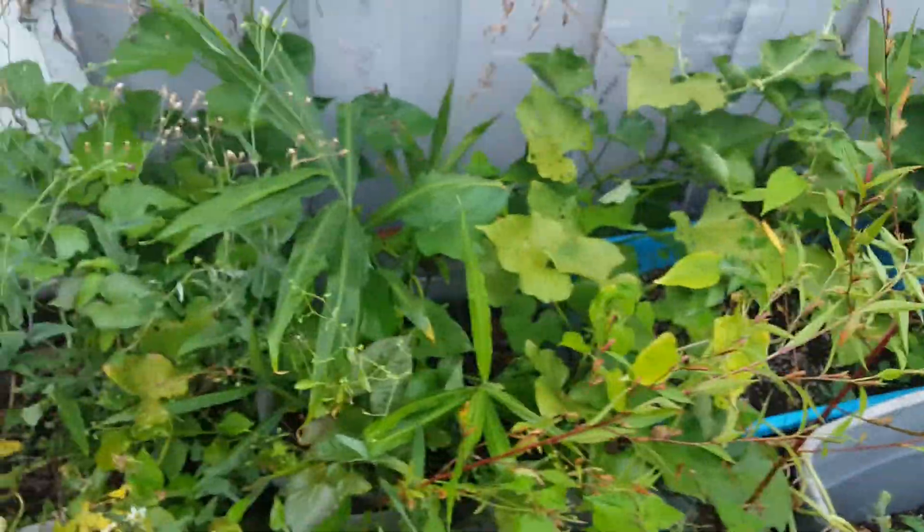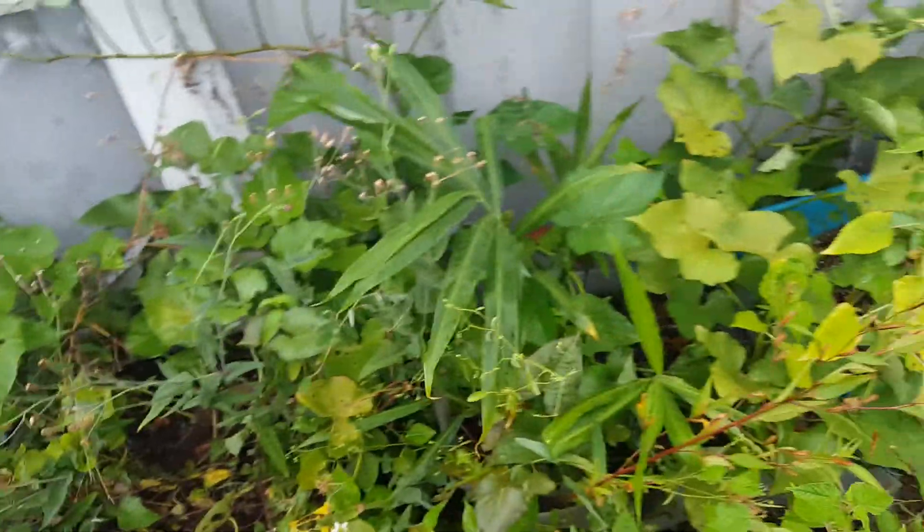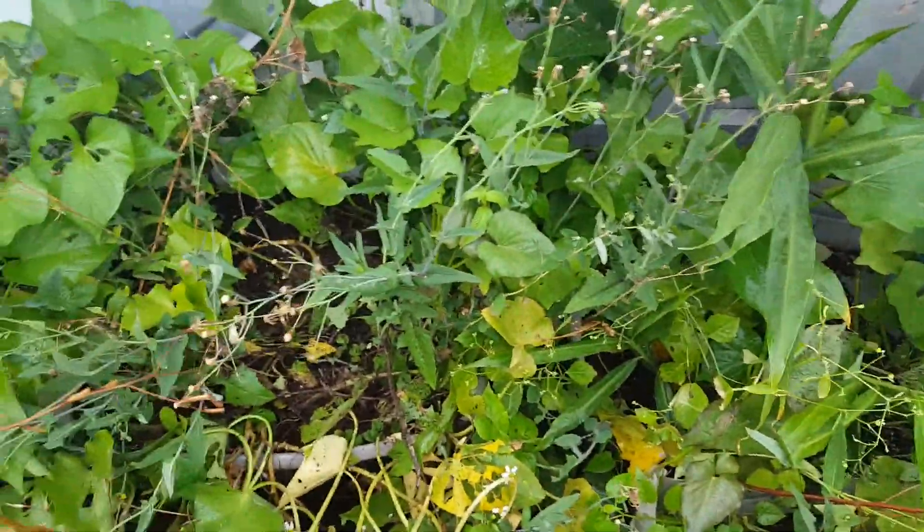I'm probably gonna drop some more dirt on all of them so I can get more potato. It's not like I really eat them or use them, but I'm gonna eat those tonight because they look good.